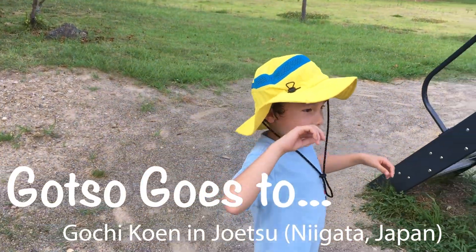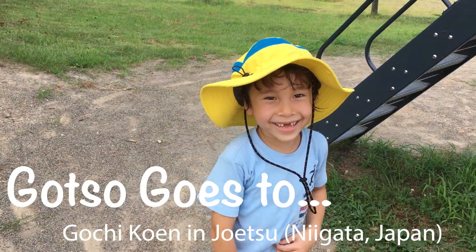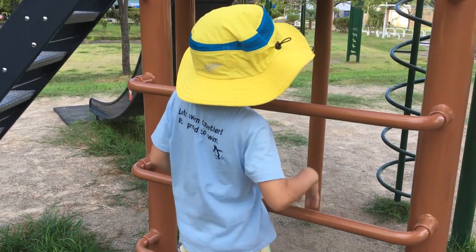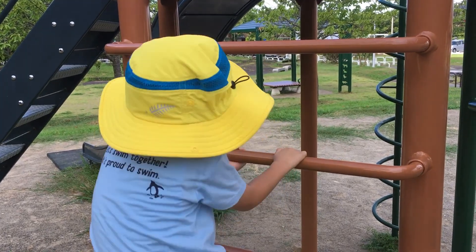Hello everyone, today we're at this park. We can play here, and this is fun.